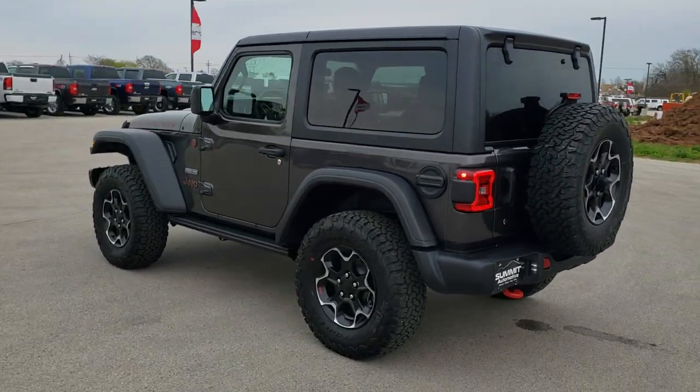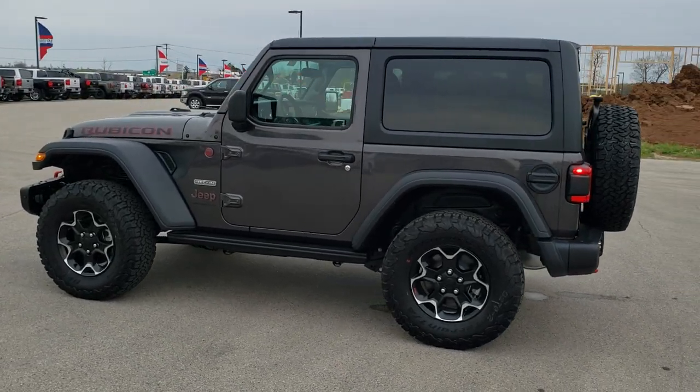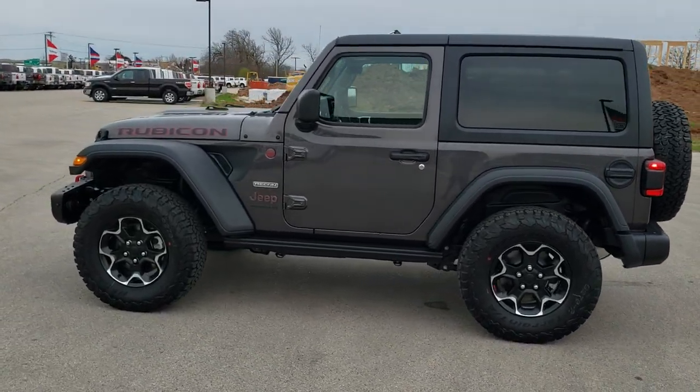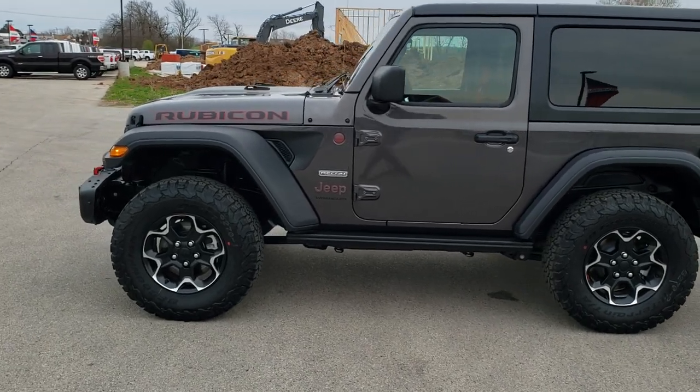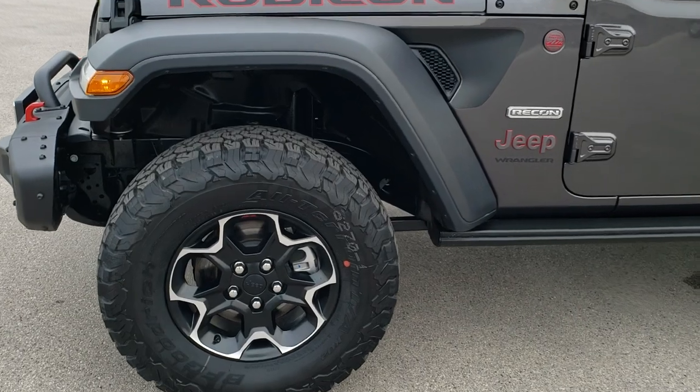We shoot all of our videos in 1080p, 60 frames per second, so if you have HD capabilities on your computer, tablet, or smartphone device, turn them on right now — it is definitely the best way to check out the looks and styling of the vehicle before seeing it in person.